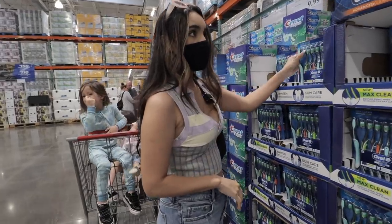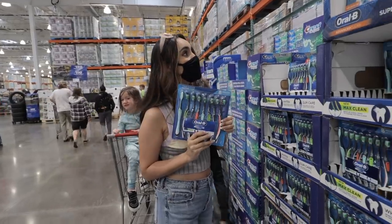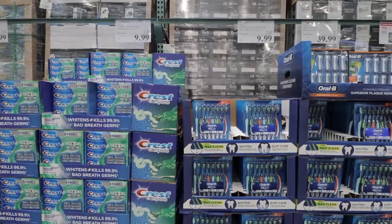We're always switching out our toothbrushes so I think we're going to grab one of these. They're actually on sale right now — usually $15 but right now they're $9.99 — so we're going to grab these.